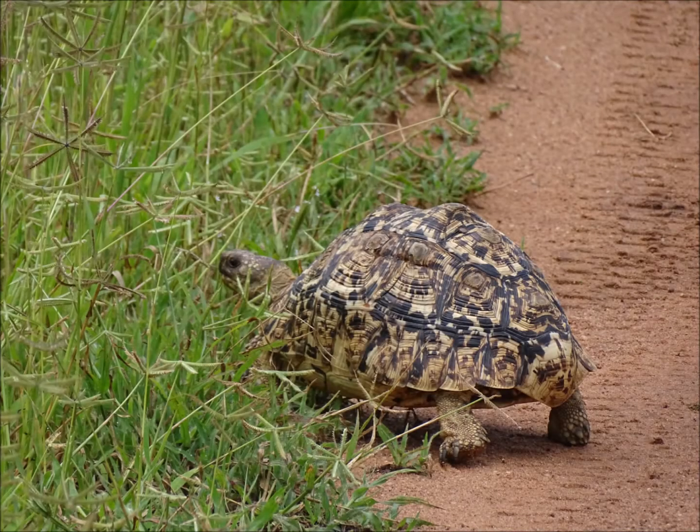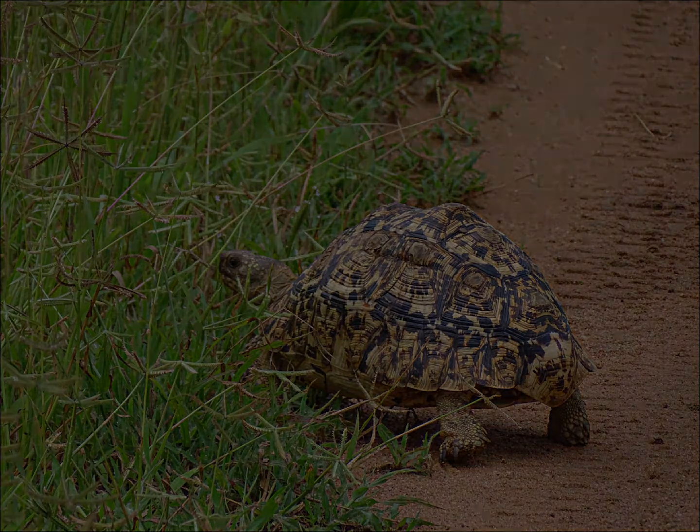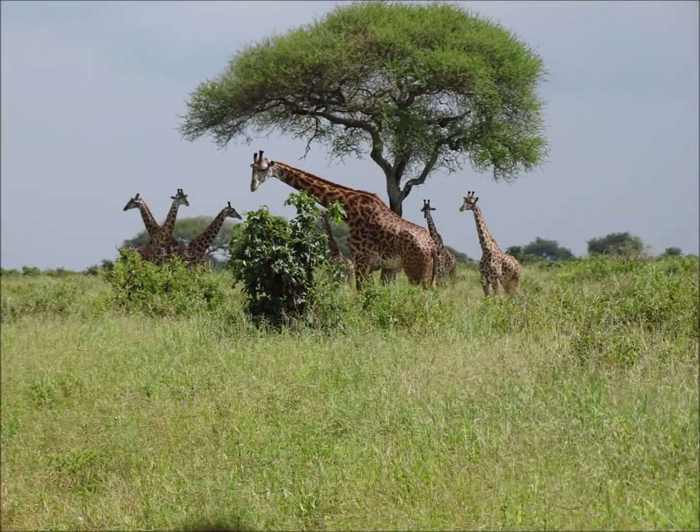Don't always look out for the mammals and birds when you're on safari — think of the other creatures that might be around too. This is a leopard tortoise, the fourth largest species of tortoise in the world. An adult can weigh up to 13 kilograms. They're widely distributed across Africa but their camouflage pattern can make them hard to spot. The leopard tortoise is a grazing species and prefers short grass plains to collect its food.